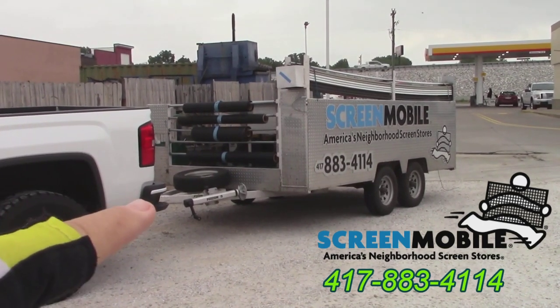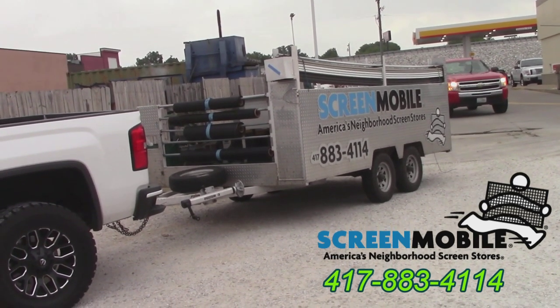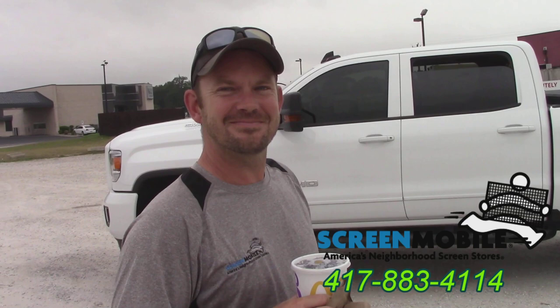That's his phone number — y'all see it right there. He's from Springfield and he'll travel all the way around this area, about 40 miles. He'll go to Branson probably. So if y'all need a screen, tell them John with Screen Mobile. He'd like your business.